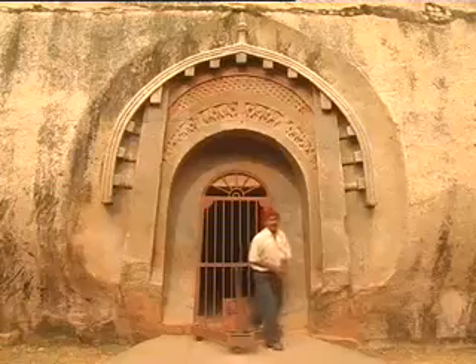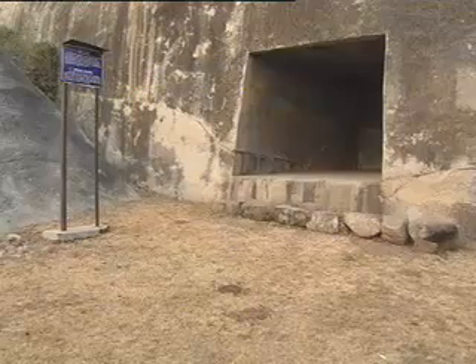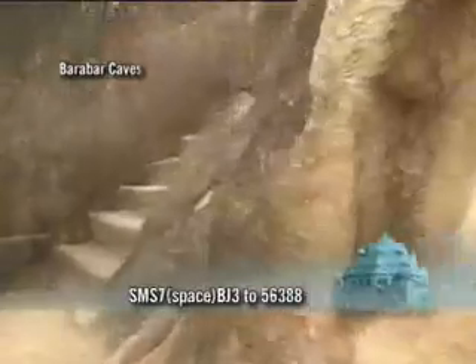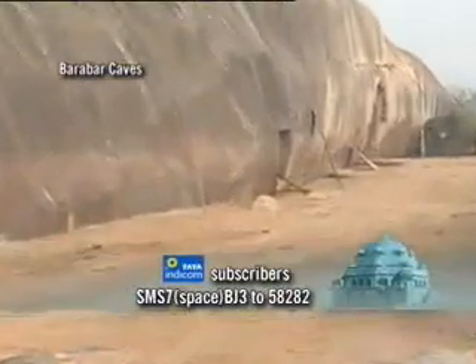The caves are called Lomas Rishi, Sudama, Karna Chopra, and Vishwa Jhopri. They date back to the 3rd century B.C., during Emperor Ashoka's times. Of the four, Sudama is the oldest.